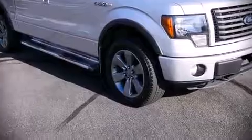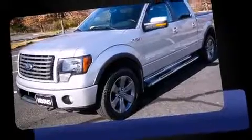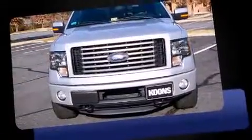Take command of the road in the 2012 Ford F-150. It features an automatic transmission, four-wheel drive, and a 3.5-liter six-cylinder engine.